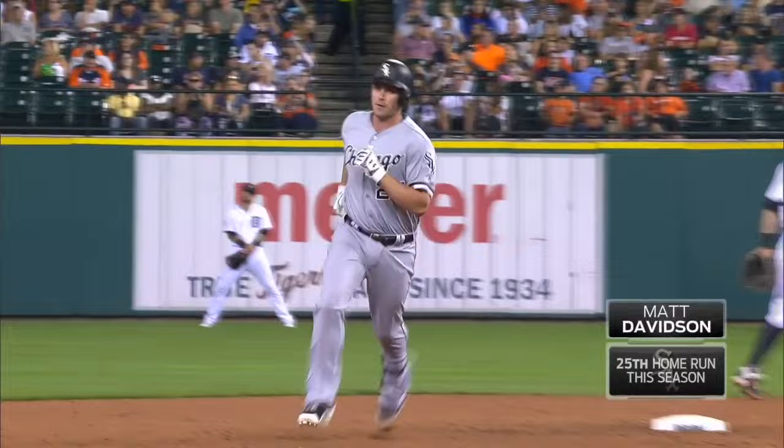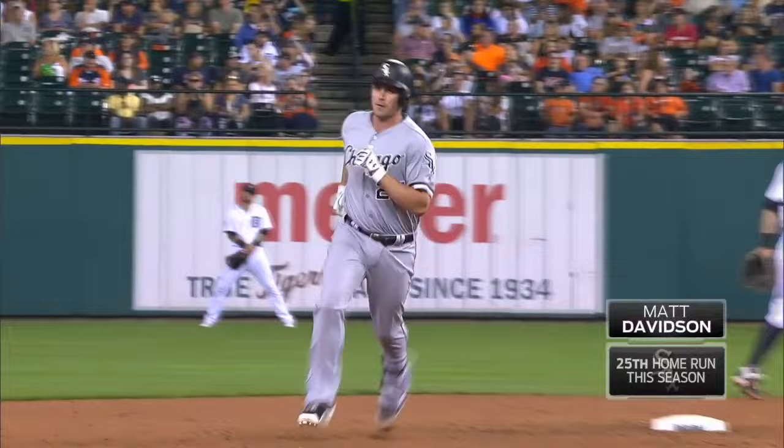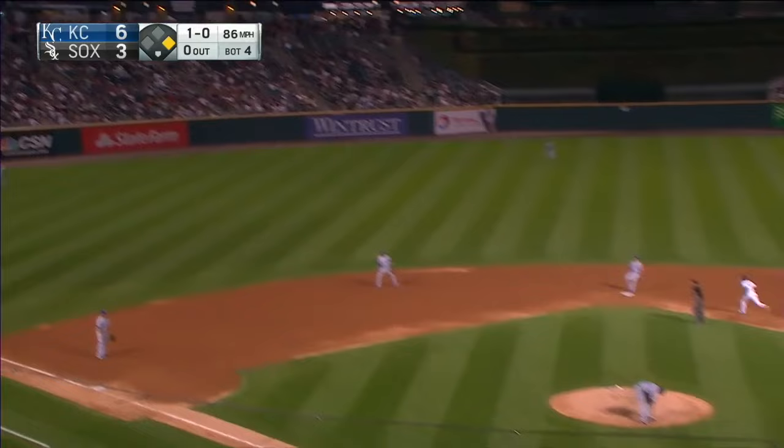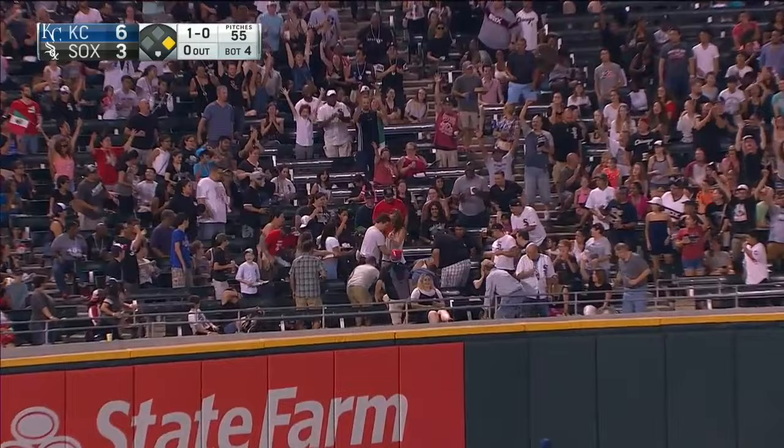A home run by Matt Davidson — a solo shot — giving the White Sox another run. That'll make it an 8-4 ballgame. That ball is labeled to center field, Gordon has no play — Davidson goes long. Two-run home run. It's a one-run game.